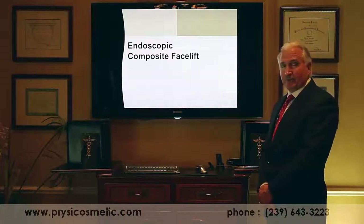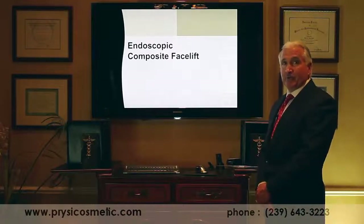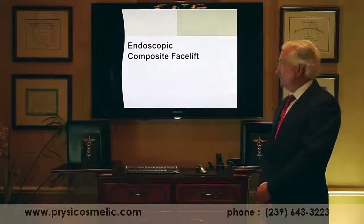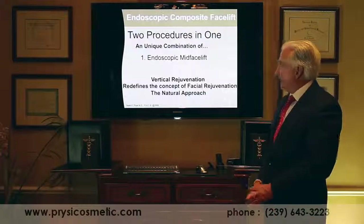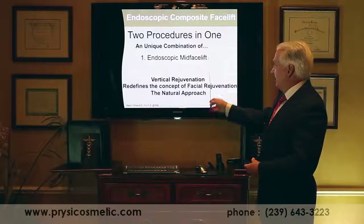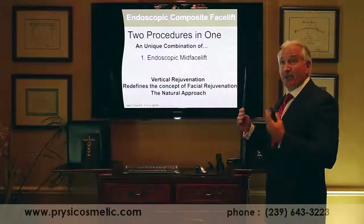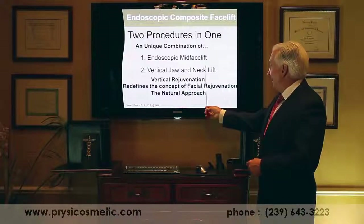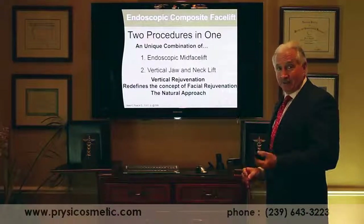This has revolutionized facial rejuvenation because for the first time we can do vertical rejuvenation, which has always been needed for a natural result. The endoscopic composite facelift is composed of two procedures: an endoscopic mid-facelift that restores facial shape back to its original position, and a vertical jaw and neckline lift that defines the neckline.